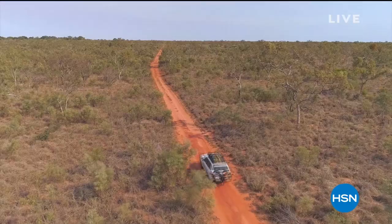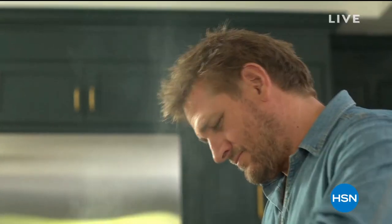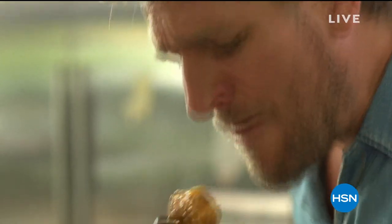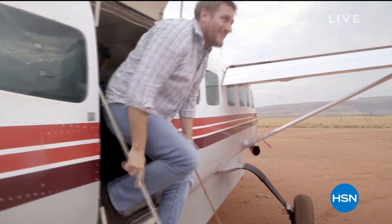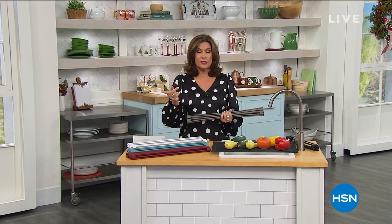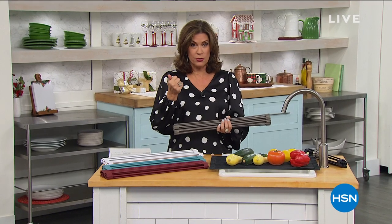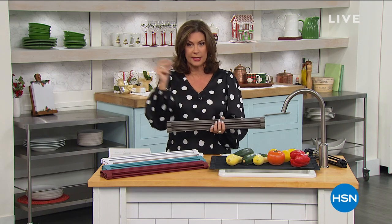G'day, I'm Curtis Stone. I'm traveling the world in search of inspiration and then returning to my home kitchen to cook up some recipes inspired by my adventures. After all that, I'm going to do it all again. This is Travel Cook Repeat. Don't forget to tune in — it's available right now on Roku and Amazon Fire. It is so much fun to watch; you'll go through all six episodes really fast. It's streaming right now.